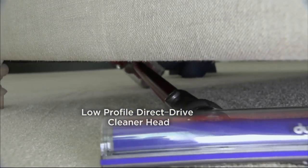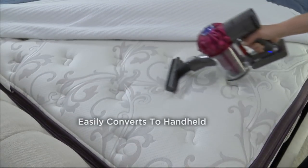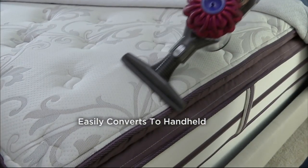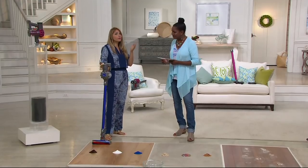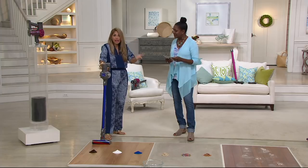Uprights are great for going around, but not necessarily great for underneath and in between. This one is, and you'll find so many more uses with this — especially because you can convert it into the handheld — that not only will you be able to use it more, but you will use it so much more day in and day out.